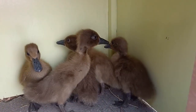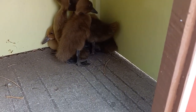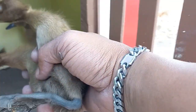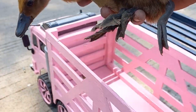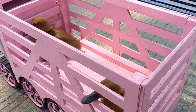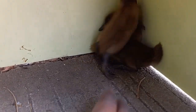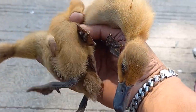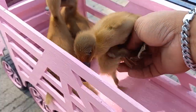Lucu-lucu bebeknya teman-teman! Sekarang kakak tangkap bebeknya. Wah, pada ngumpet bebeknya teman-teman! Wadidaw, lucu sekali bebeknya, sekarang kakak kumpulin ke dalam truk.